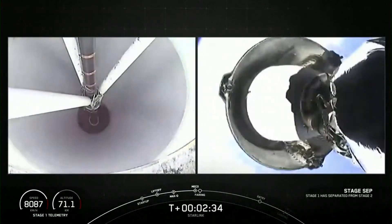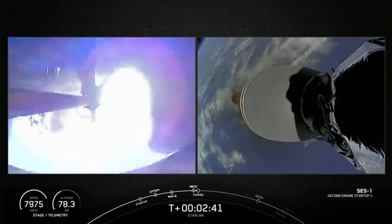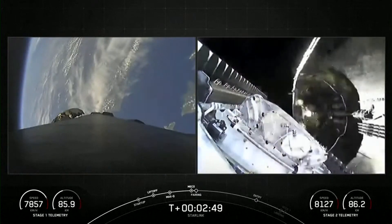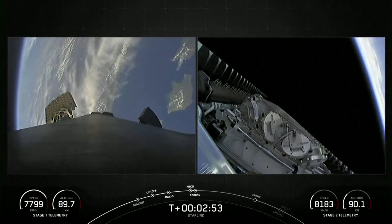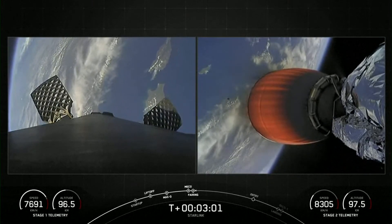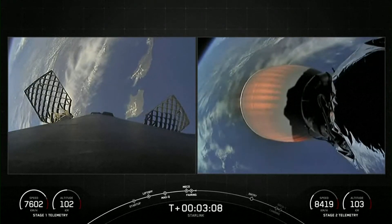MECO! Stage separation confirmed. And back — engine ignition. Fairing separation confirmed. That was MECO, stage separation, SES-1, and fairing separation. We'll be attempting to recover both fairing halves using our recovery vessel NRC Quest. Both fairing halves flying on today's mission are flight proven and are flying for the fifth time.